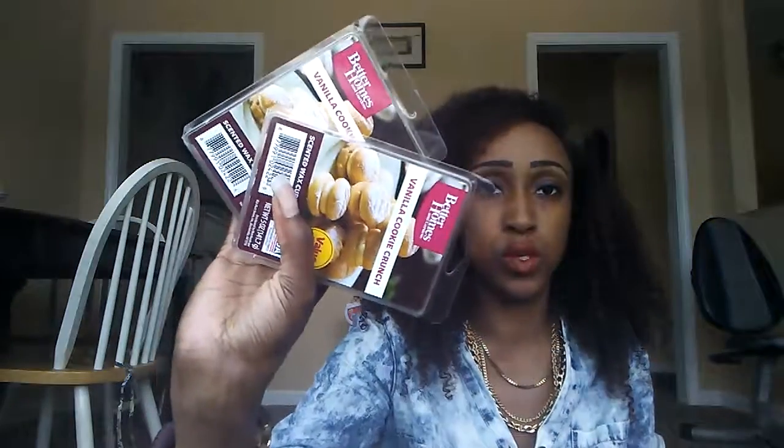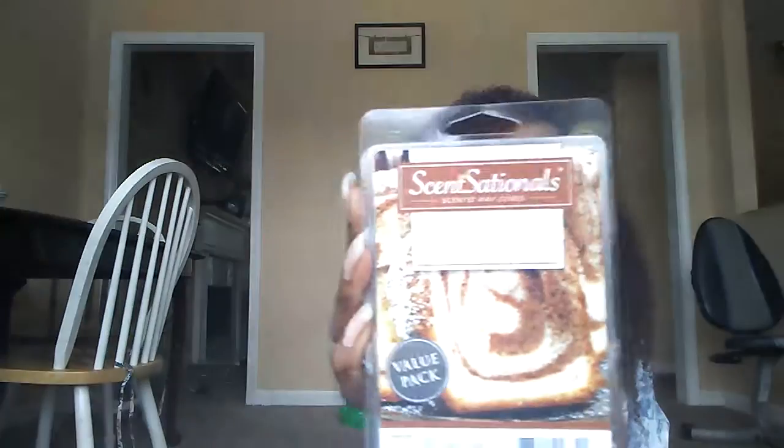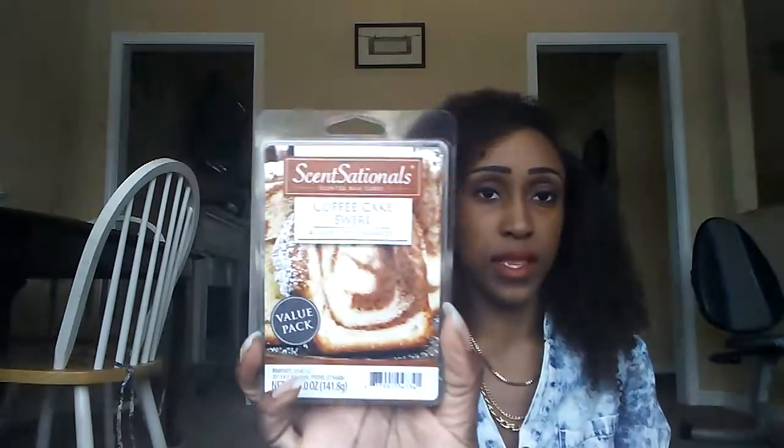I have two of those. Next is Sensational's Coffee Cake Swirl — a swirl of cinnamon. This is what it looks like. It smells like sweet cinnamon bread with a little caramel and a lot of sugar, so it's just really sweet cinnamon with maybe a hint of caramel.